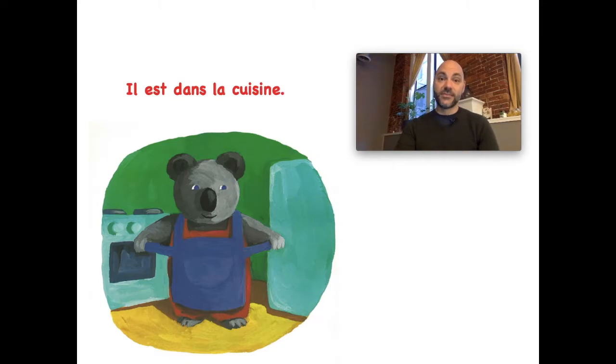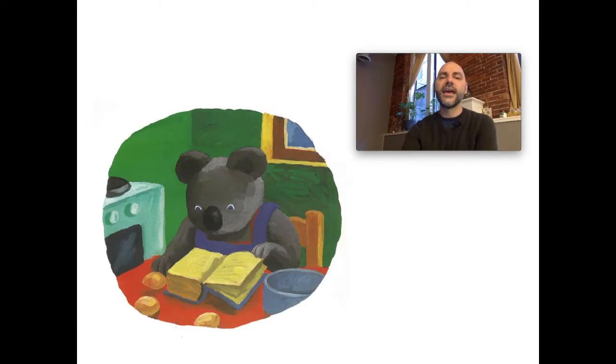Il est dans la cuisine. So 'il est' — you're going to see this a lot — it means 'he is.' We're talking about Norbert, so 'il est dans la cuisine.' A lot of these words you know already. Look at the picture — Norbert est dans la cuisine, n'est-ce pas? Et il met un tablier bleu. Look at bleu. So il met un tablier bleu, n'est-ce pas?